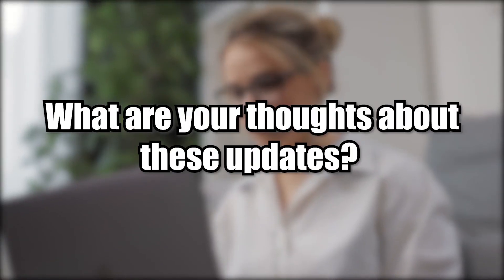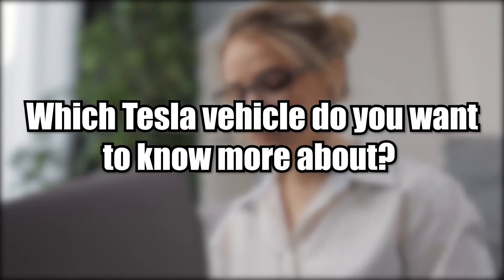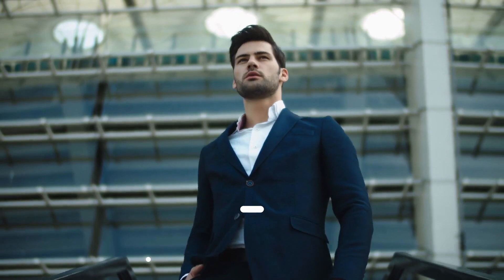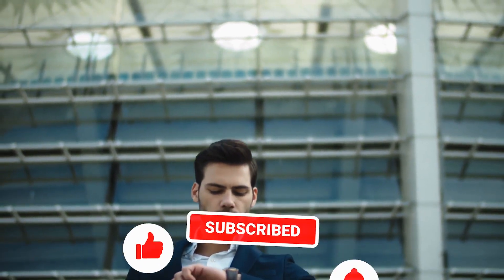What are your thoughts about these updates? Which Tesla vehicle do you want to know more about? Please comment down below. And that's it for today — thanks for watching. Please subscribe to our channel for more technology updates, and like and share this video.